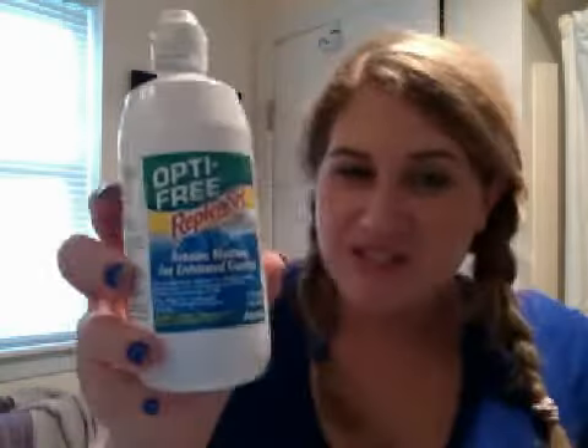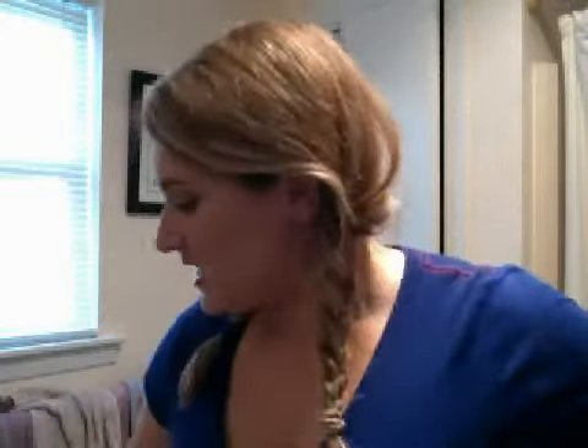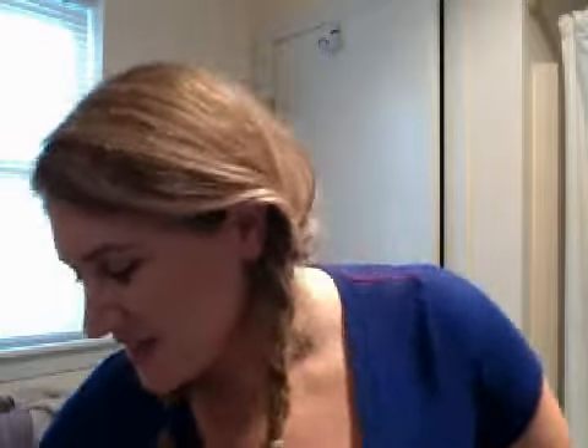First things first, Opti-Free Replenish Contact Solution. Finished a bottle of that — I need it, I bought a new two-set of it. This is a Bath & Body Works 3-Wick Candle in Raspberry Peach Macaron. It smells so good, but unfortunately it's gone.